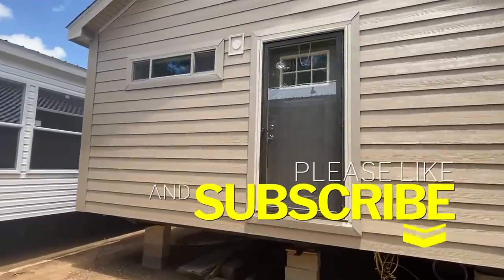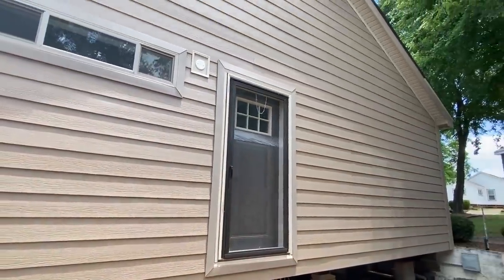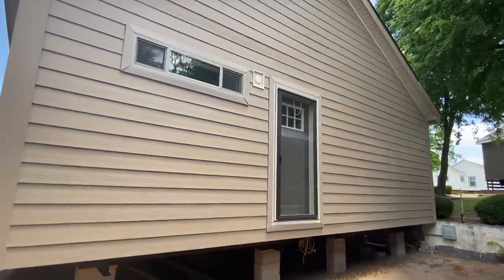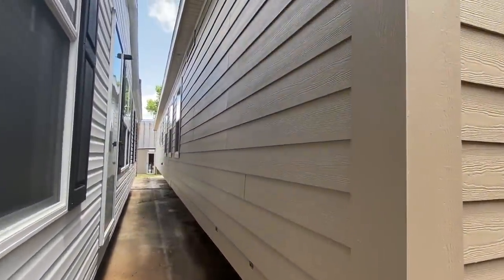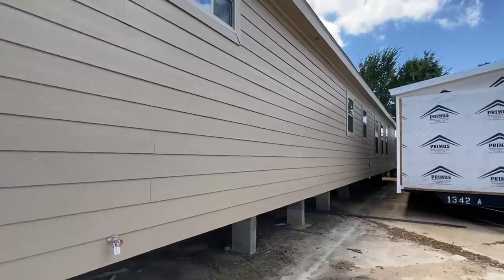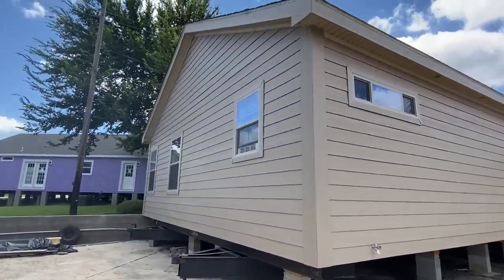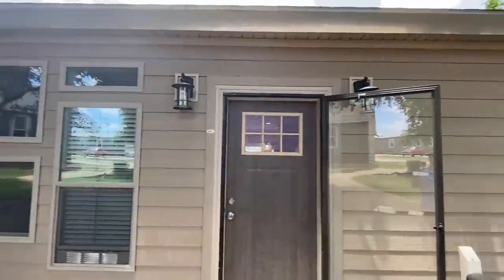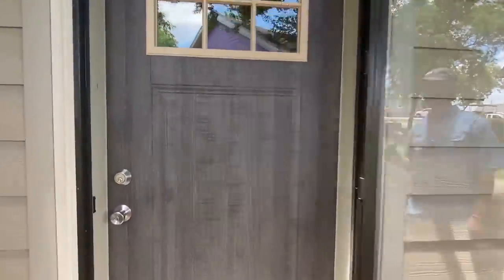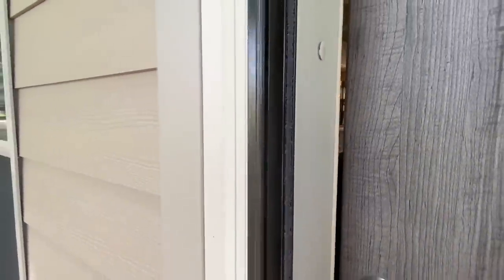Be sure to subscribe if you enjoy content like this, hit the notification bell, and if you'll like this video that helps us out tremendously. We've got a side door right here. I'm going to go to the other end for a better shot — not too many things to point out on this side, but let's head on in. We've got quite a lot to see.